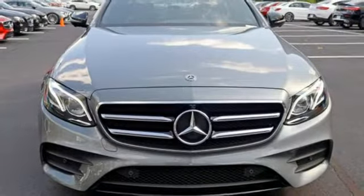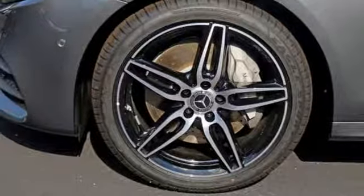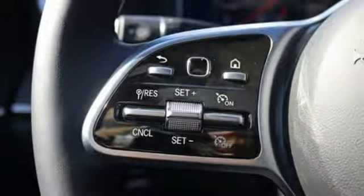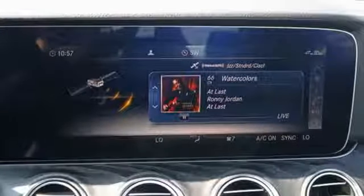Integrated navigation system with voice activation. Power heated mirrors. Dual zone climate control. Auto dimming rear view mirror, doors, and push button start proximity key.